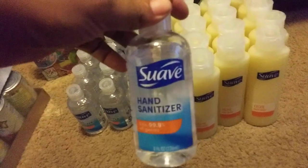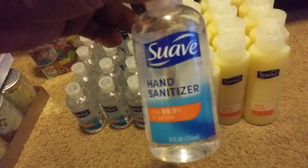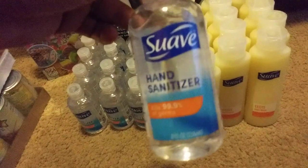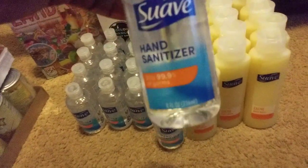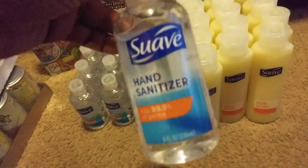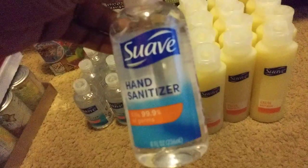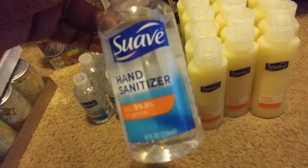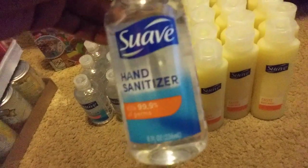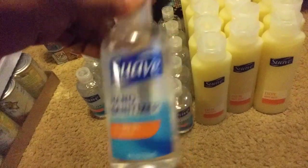The next deal: these are the Suave hand sanitizers, 8 ounces, and they are a dollar at specific Walmarts. So before you run for the sanitizer, check the prices at your Walmart. You can go on the Walmart app, type in 'Suave hand sanitizer,' and it'll tell you the price. If yours is $3.97 or $2.97, click the little store icon and it'll show the prices in your area. Two of my stores are $2.97 and one particular store is a dollar.